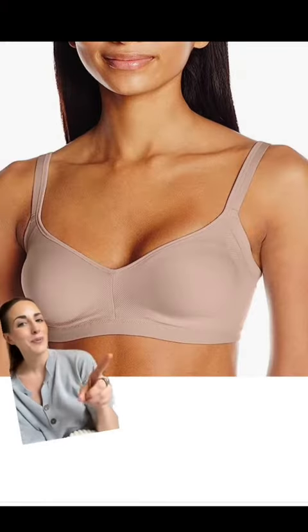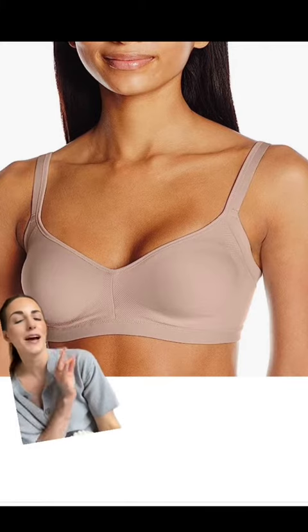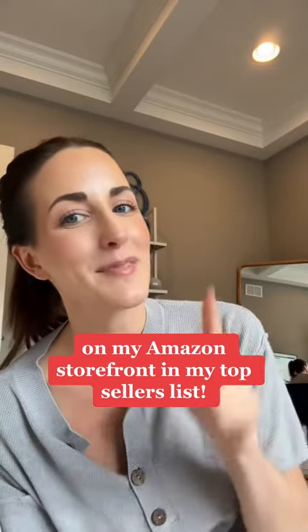Number five is this bra. This is called the underarm smoothing bra for a reason — say goodbye to any of that armpit fat or skin area that we all hate. Here's a video of me in it. I love this bra so much. It is lightly lined, it gives the girls a nice lift, and I really like the back because it still gives you that seamless, smooth look. You can find them all on my Amazon storefront and my top sellers list.